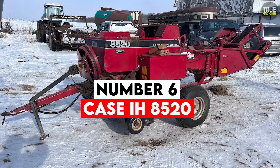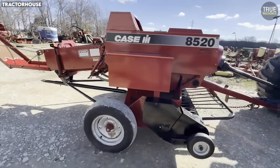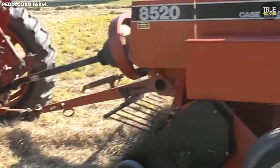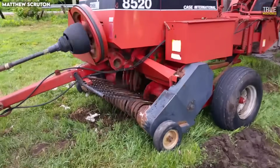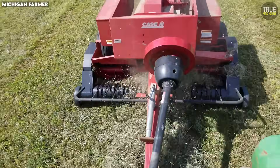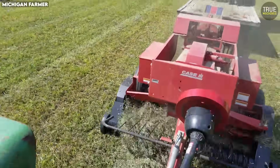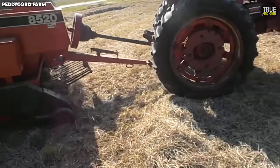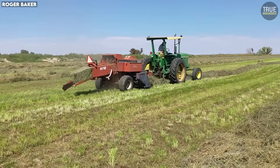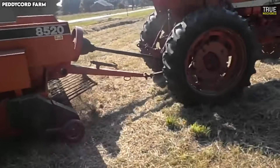Number 6: Case IH 8520. The Case IH 8520 was introduced with big expectations — Case IH wanted a baler that could compete with the best midsize small square balers on the market. Engineers designed the 8520 with high-capacity feeding, a precision plunger system, and a knotter assembly that, on paper, was more efficient than earlier models. At its best, the 8520 produced beautifully shaped bales with impressive density, making it popular for alfalfa producers and hay sellers who needed uniformity. But the machine had one major problem — it was far too complex for its own good. It featured one of the most complicated drive systems of any small square baler of the era: multiple chain drives, interconnected belts, and a maze of shafts all needed to work together with perfect timing. If even one chain stretched slightly, the whole baler became unreliable. A single worn bearing could throw off the feeder system, and slightly uneven tension in a drive belt could cause the knotter to cycle incorrectly.